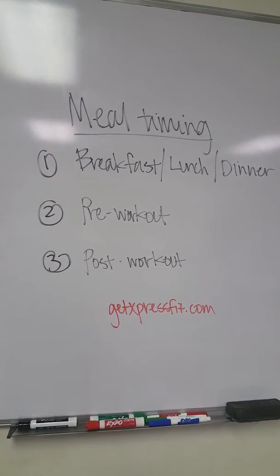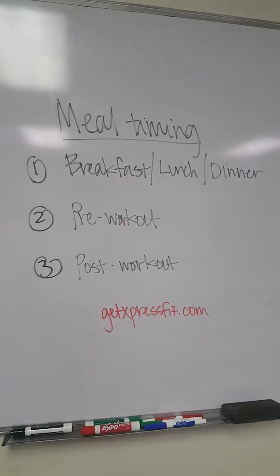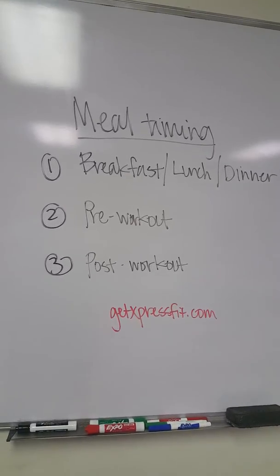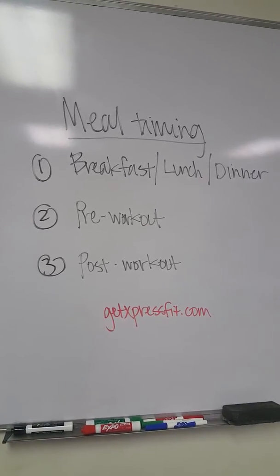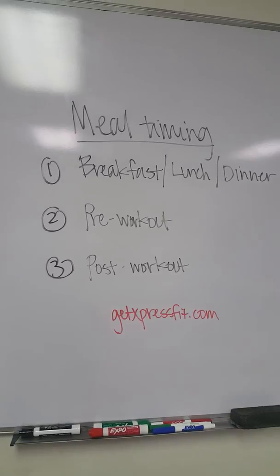Number three: you've got to have something to fuel the body once you're done. Feed those muscles, replenish, regenerate, and get back into the swing of things, because sometimes you kill yourself and you are really destroyed after those workouts.